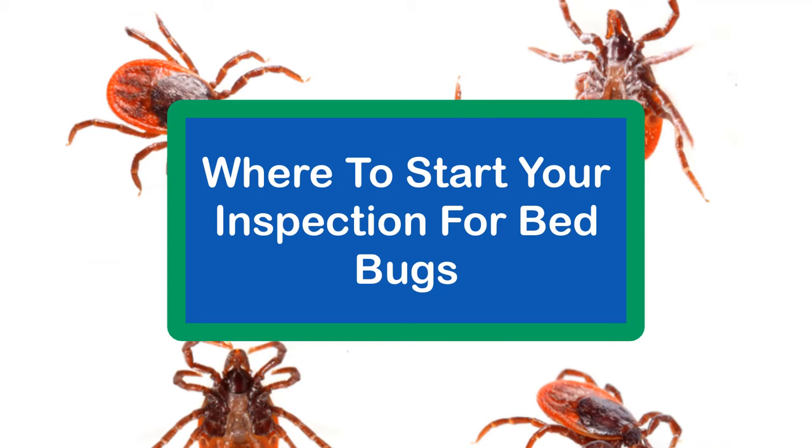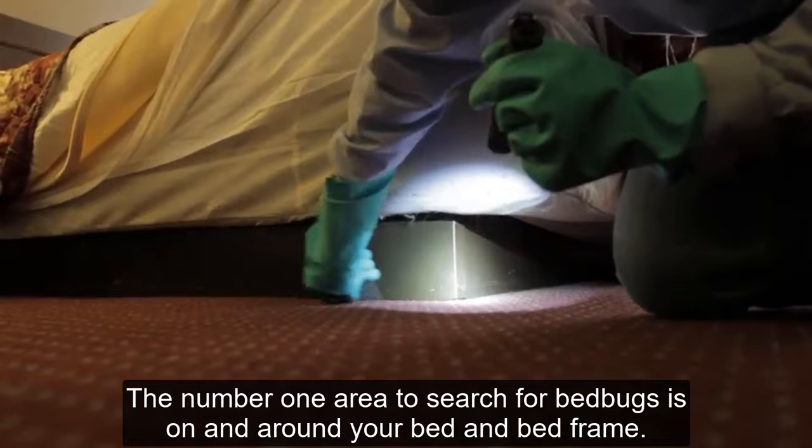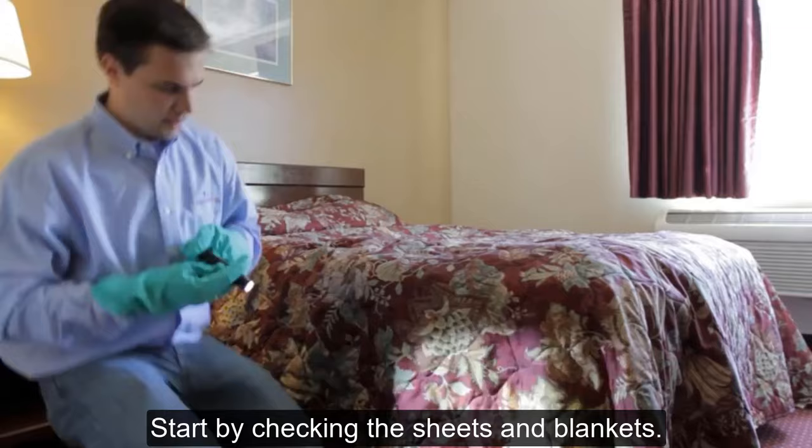Where to start your inspection for bedbugs? The number one area to search is on and around your bed and bed frame. Start by checking the sheets and blankets for small blood spots and skin moltings that are often left by feeding bedbugs.